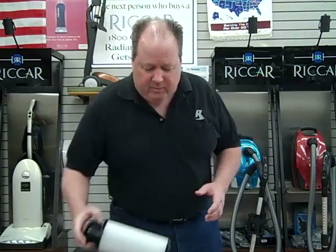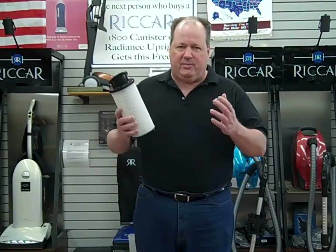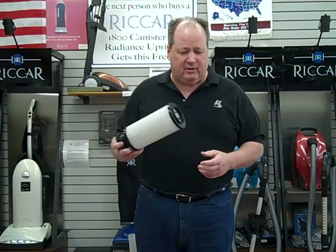All bagless vacuum cleaners have exactly the same kind of filter — all bagless vacuum cleaners use a HEPA filter. This is a modern HEPA filter, one that's sold today. The HEPA filter might be shorter, wider, fatter, or slimmer — it doesn't make any difference, it's always exactly the same material. These filters are extremely efficient.